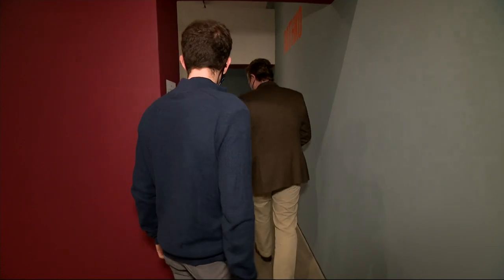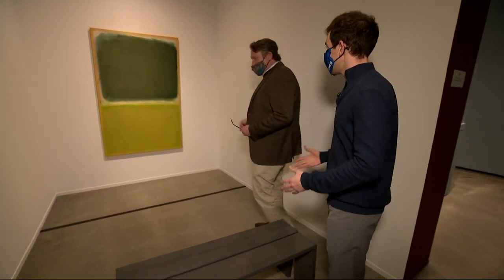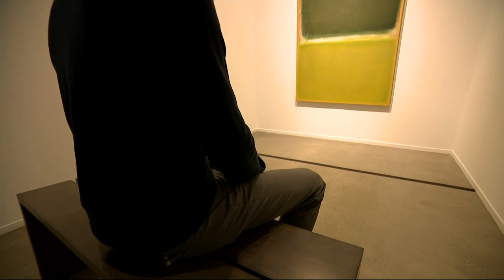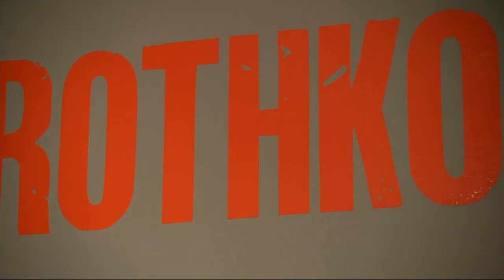And then we saw something you really don't see in any museum. So you built this room specifically for this exhibit? Yes, we constructed this room within one of our galleries. Most exhibits you move around, but this one you're supposed to sit on this bench for a few minutes and take in this piece by Mark Rothko.